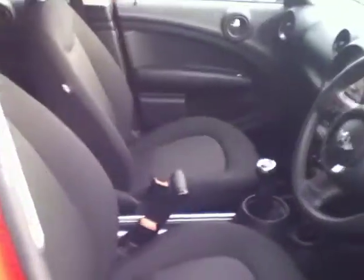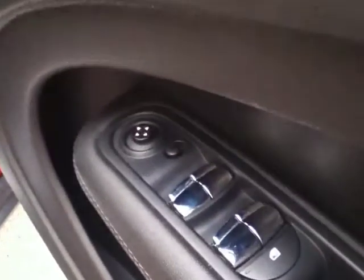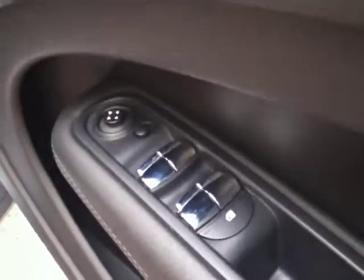Moving to the interior of the car, the car seats are finished in a beautiful black cosmos, as you can see here. As we work our way in you have your controls for your electric windows and also for your electric mirrors.